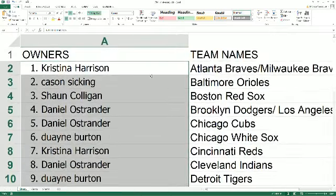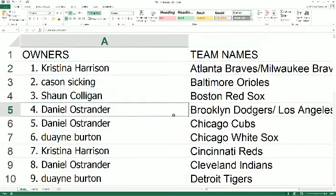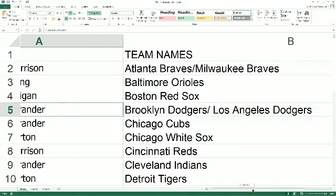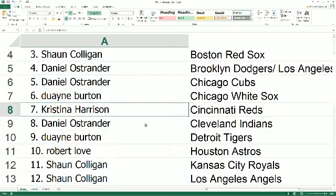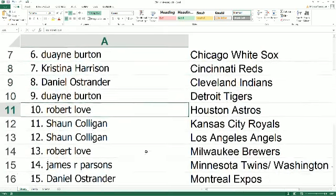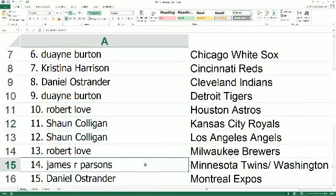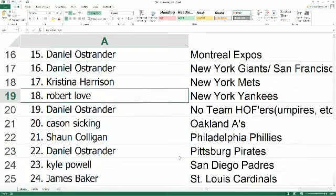Christina H, you can see you're owning the Braves — and it's also the Milwaukee Braves. Case N, you got the Orioles. Sean C, the Red Sox. Daniel O, the Angels and Dodgers — the Brooklyn Dodgers and the L.A. Dodgers. Daniel O, you also got the Cubs. Dwayne B pulls the White Sox. Christina H, you got the Reds. Daniel O, the Indians. Dwayne B, the Tigers. Robert L, you have the Astros. Sean C, you got the Royals and Angels. Robert L, you have the Brewers. James P pulls the Twins and Senators. Daniel O, you got the Expos and Giants. Christina H, you got the Mets. And Robert L has the Yankees.